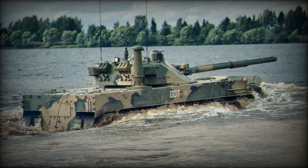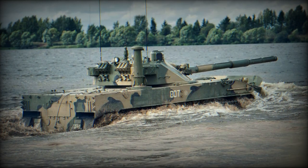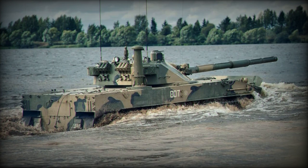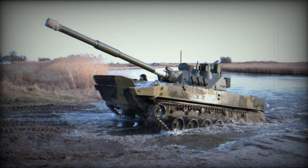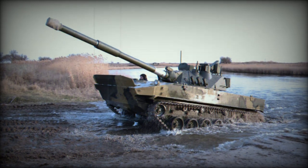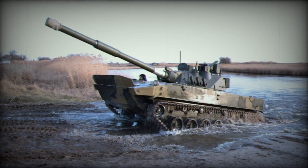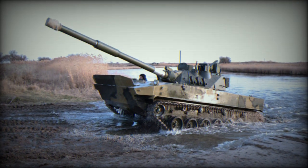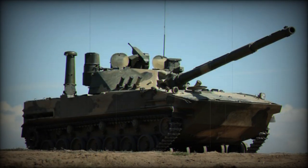The Sprut SDM1 is powered by a UTD-29 multifuel four-stroke diesel engine producing between 450 and 500 horsepower. This enables a maximum speed of 70 km/h on paved roads, while its improved buoyancy capabilities allow for movement at 7 km/h in water, thanks to water jets positioned on either side at the rear of the hull. The tank offers a maximum cruising range of 500 km and can navigate slopes of 35% forward and 25% side, cross a trench of 2.8m width, and a vertical obstacle of 0.8m.